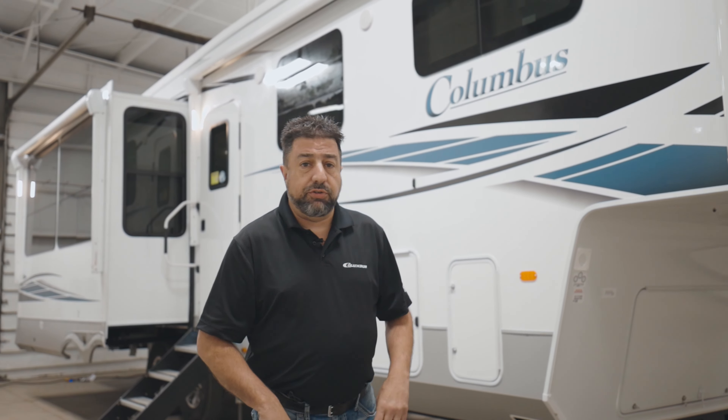Hi, I'm Brad Goody from Forest River here to introduce you to the 2023 Columbus full-profile fifth wheel. The Columbus offers you the most essential features and best construction for your dollar. Let me show you a few of these features.